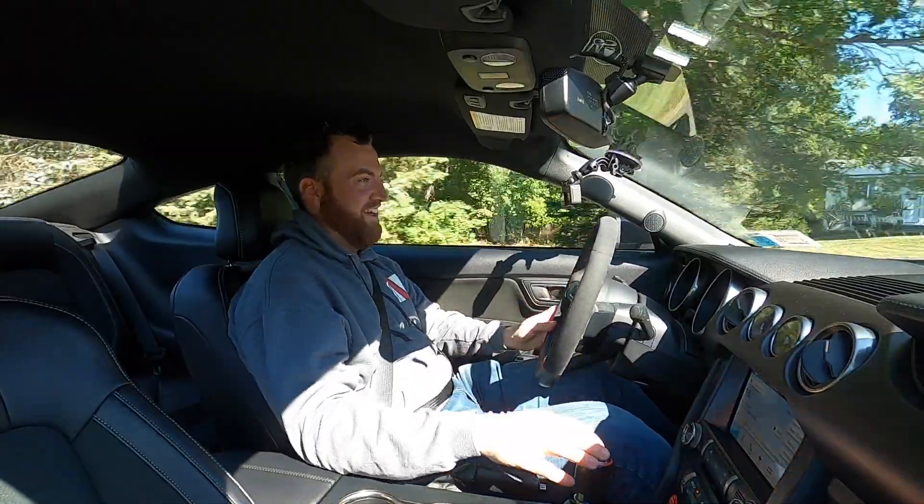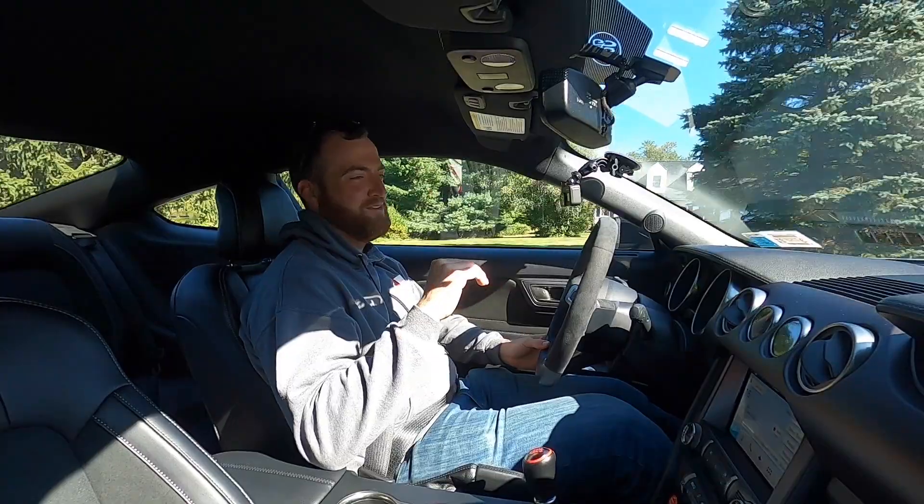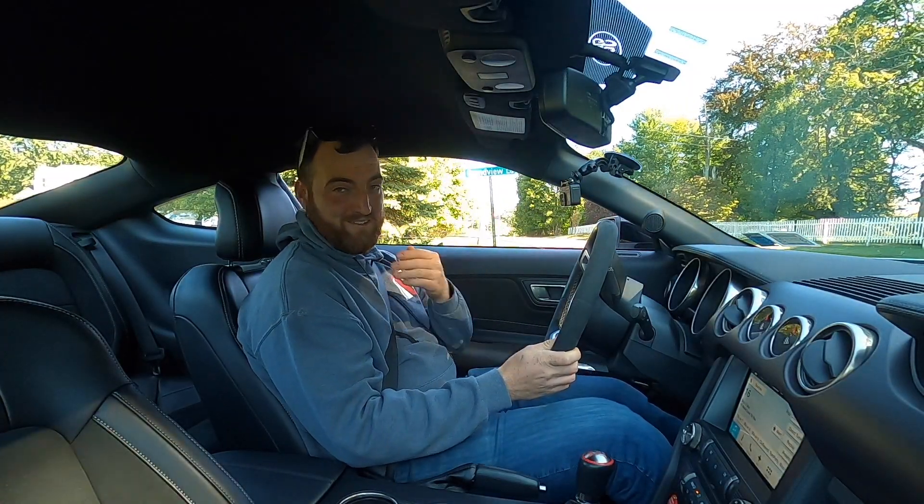The power band for this car is up top. I don't even think I got to 8,000 RPM there, but that is where the power is. 2016 Mustang GT350 with X-pipes — I'm going to put the windows down here real quick so you guys can enjoy this as much as I'm about to.